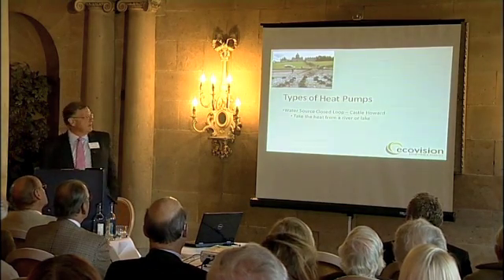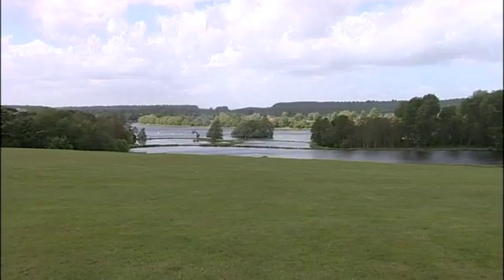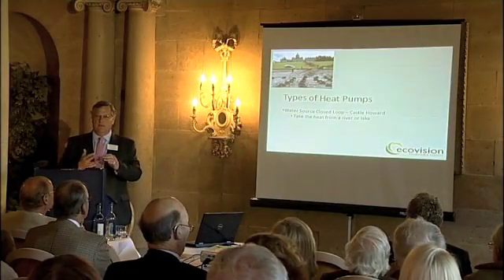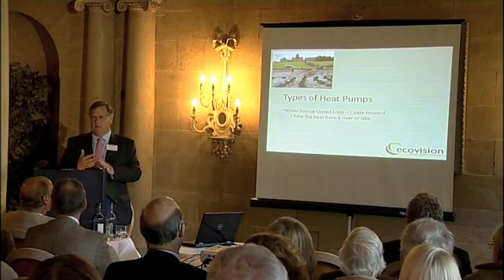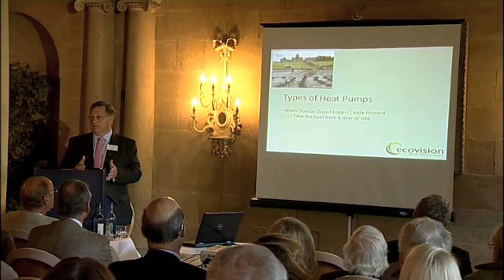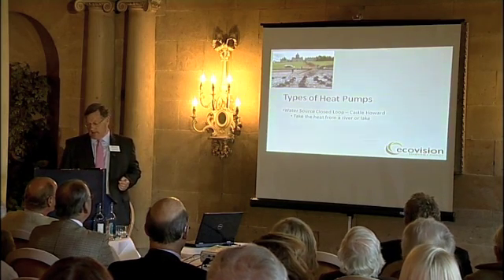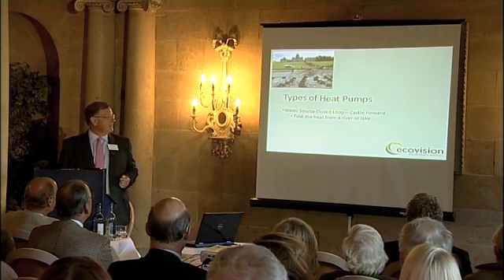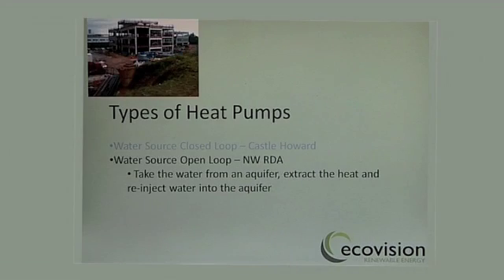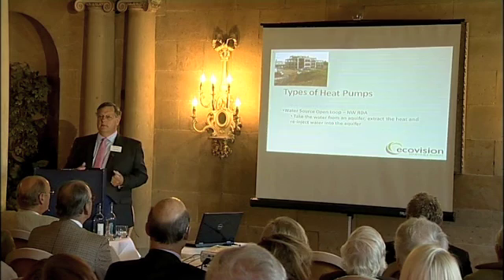Let's talk about heat pumps, which is the main reason we're here today. Water source heat pumps — closed loops — are what we have at Castle Howard. What you're doing is extracting the heat from the lake or from the river. A heat pump has a description: water source, ground source, or air source. The water, ground, or air simply replaces the fuel source — instead of an oil-fired boiler, you're taking energy from the water or the ground. At Castle Howard, it's taking energy from the water. The picture shows when the loops were put into the lake on the north side of the building — a closed loop system extracting heat from loops within the lake.